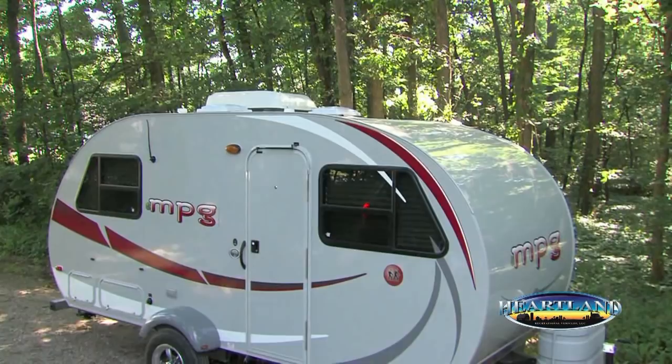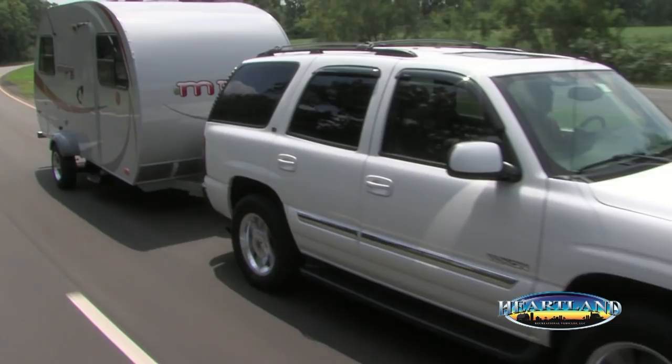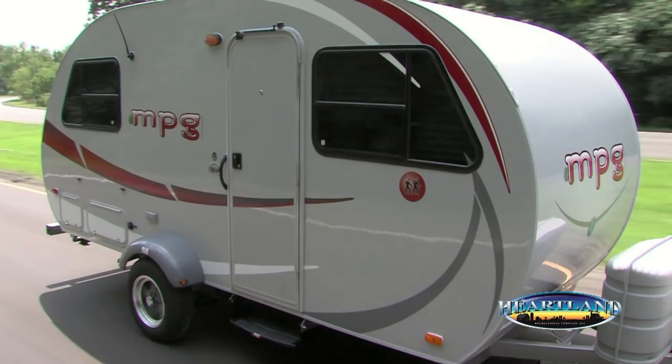The MPG's teardrop design and aerodynamic shape provides more towing stability and less wind resistance, which will give you better gas mileage. Another great feature is that since all MPG models weigh less than 3,000 pounds, it can be pulled by most minivans, crossovers, small trucks, and SUVs.